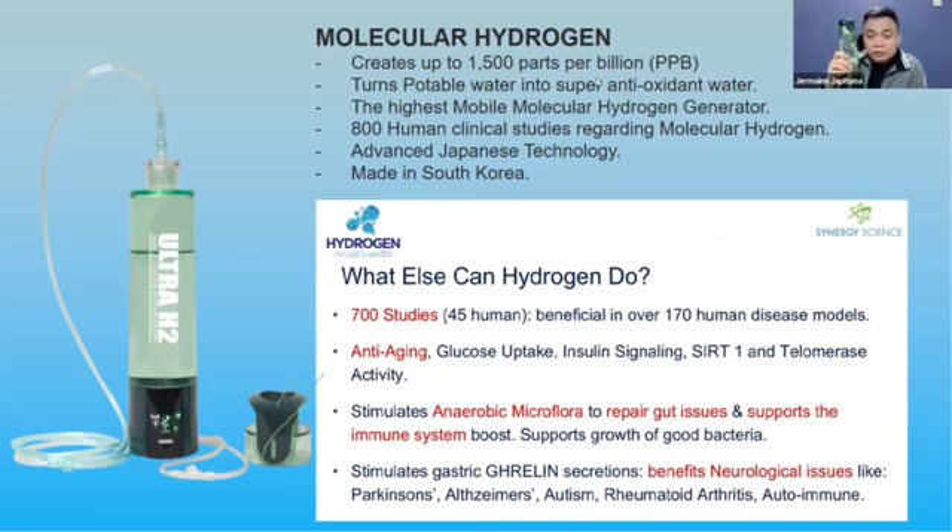It converts potable water into super antioxidant water. All you have to do is click this button — once for three minutes, twice for five minutes. There are 800 human clinical studies on what hydrogen water can do to your body.